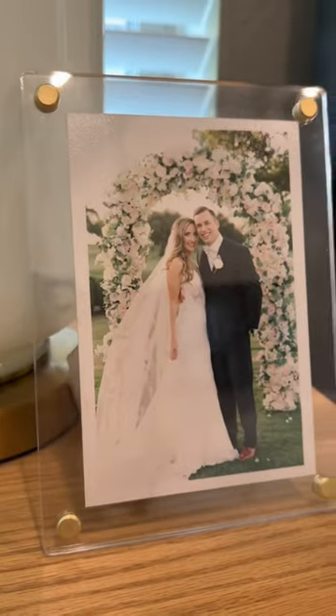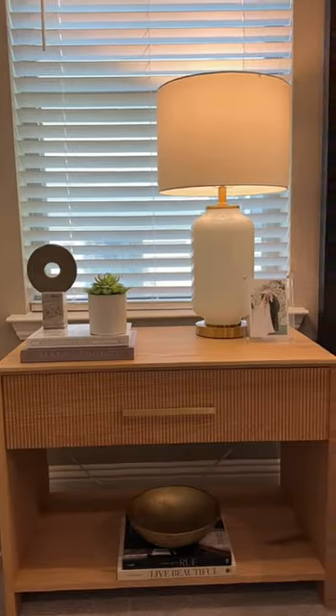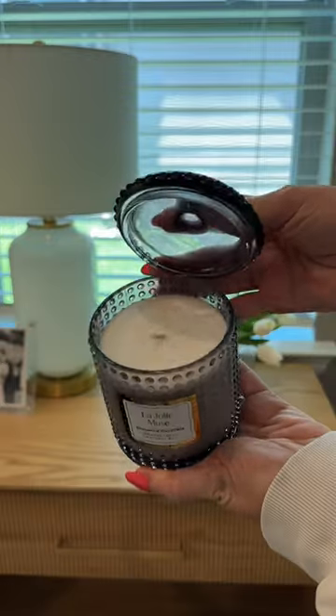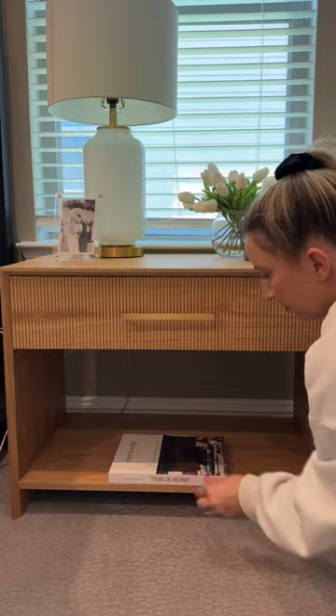One of my best friends is an interior designer and she helped me so much with this. Now that my husband's nightstand is done, let's style mine. I love these flowers. This candle smells amazing. More books and decorative objects.